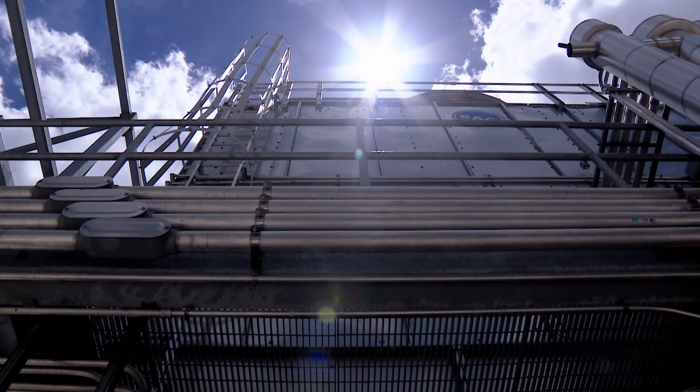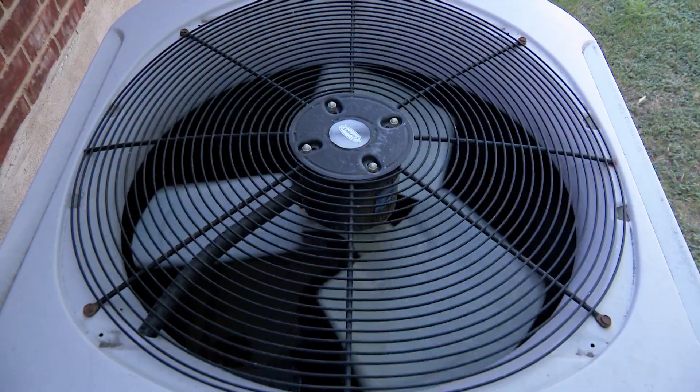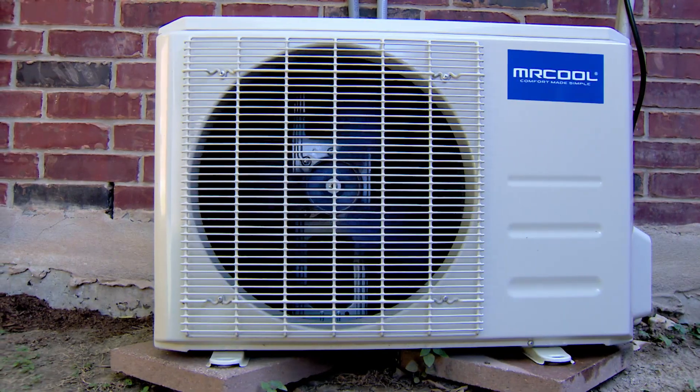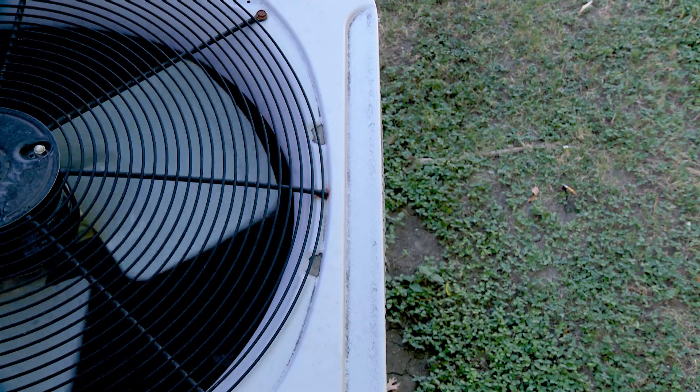Each one of these units is about the equivalent of about 500 houses worth of air conditioning. If you could picture 500 individual units out there in the city doing their thing, providing maximum capacity cooling — that's a lot less efficient when you have 500 small little compressors versus one large compressor.